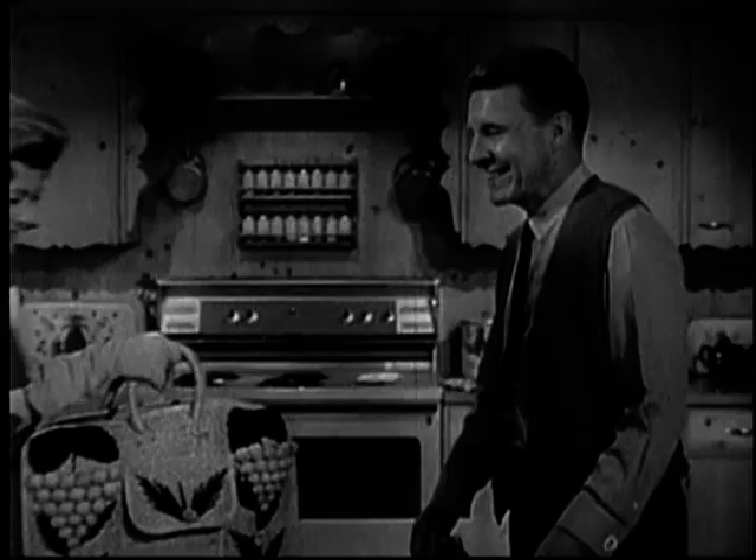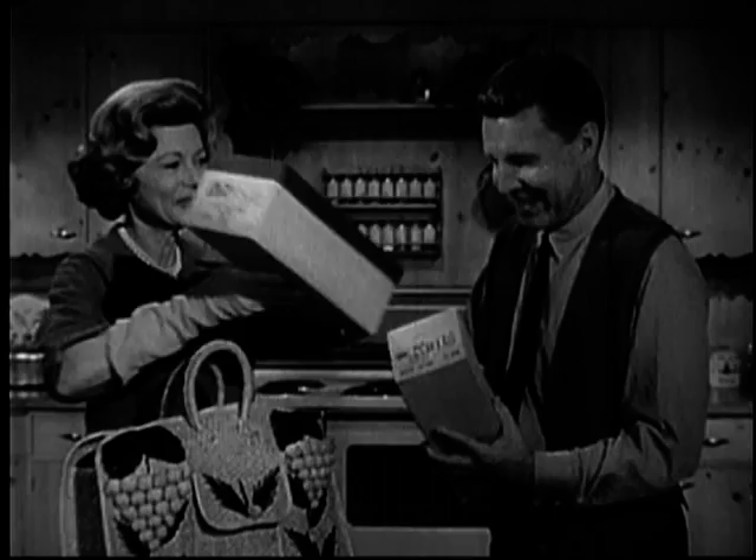Whenever Harriet comes home from shopping, I usually ask her a few questions. You know, how much did she spend? What did she buy? How much did she spend? Routine stuff. This time, however, she had the perfect answer.